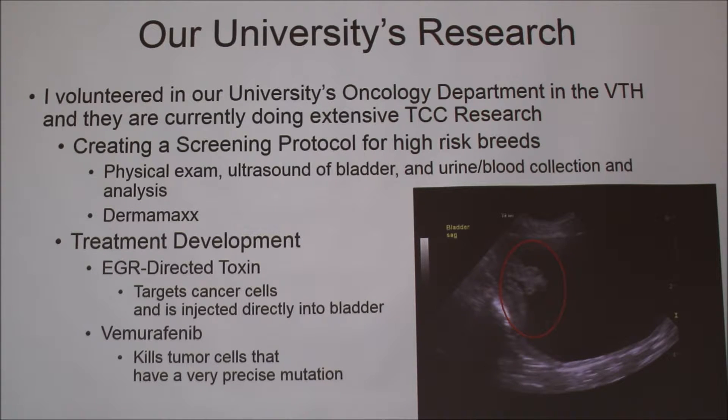Other treatment development being worked on there is an EGR-directed toxin, which is a drug that is injected directly into the bladder and targets cancer cells. Also vemurafenib, which is another drug that kills tumor cells that have a very precise mutation. This is an ultrasound of a Scottish Terrier that has TCC — that's one of the bladder tumors on the wall.